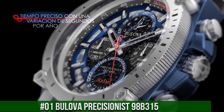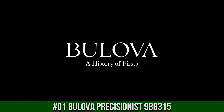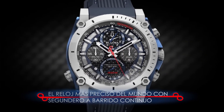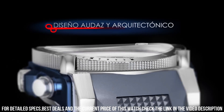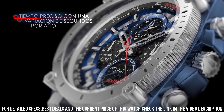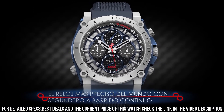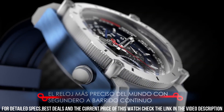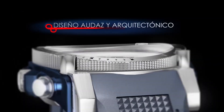Number 1: Bulova Precisionist 98B315. Price is currently $595. Dial window material mineral, display type analog, three-piece wire strap buckle, no metal stamp. Case material stainless steel, case diameter 46.5mm, case thickness 17.5mm. Band material silicone, men's standard size, band width 22mm, band color blue, dial color black. Bezel material stainless steel, bezel function stationary, calendar date. Special features: chronograph, date, hour, minute, second. Water resistance depth 300 meters.